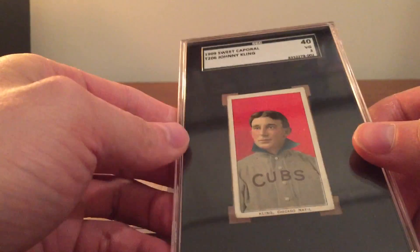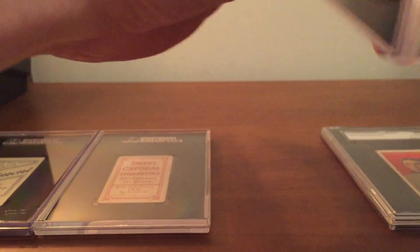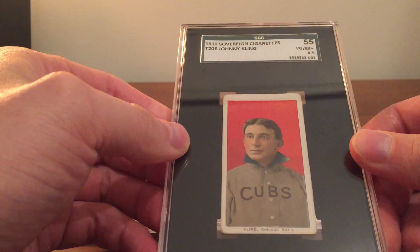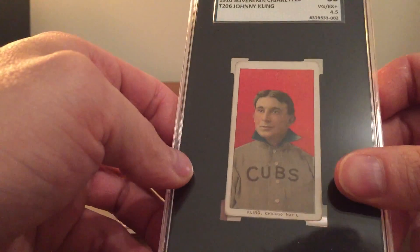This is definitely a difficult one to track down — took me a while to find this. And then we are getting into the tougher Johnny Kling cards. This is the 1910 Sovereign 350 subjects variation. Nice card.